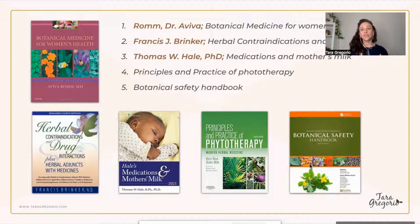The second resource I use most is the Botanical Safety Handbook. If you're fascinated and want to learn more, you can take a screenshot of this. These are the books you can reference when using medications while breastfeeding. Unfortunately, online it is hard to find the information.